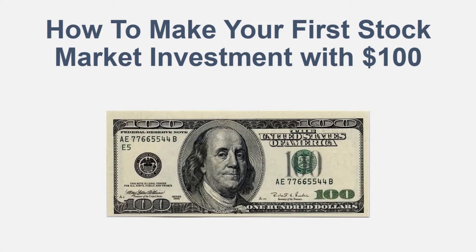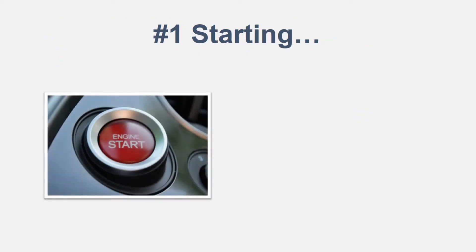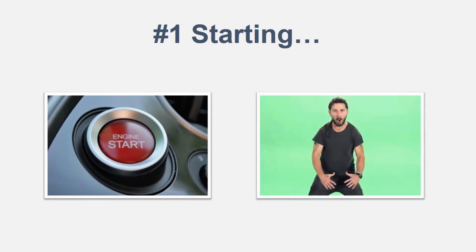Hey, what's up guys, it's Online Money 24/7, and today we're going to be talking about how to make your first stock market investment with a hundred dollars. So you have a hundred dollars and you want to get started in the stock market — you know what the number one step is? Actually starting. Starting that engine, just doing it.